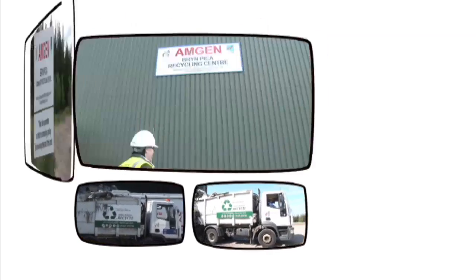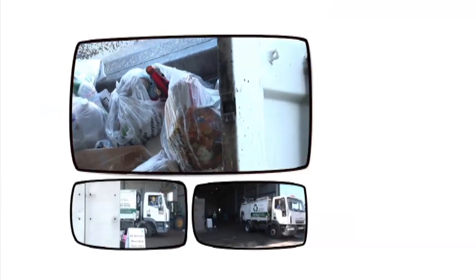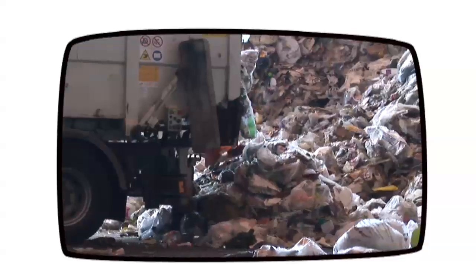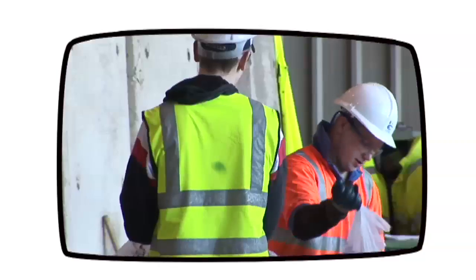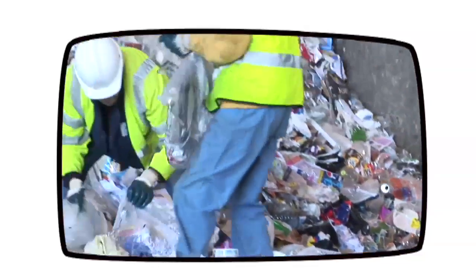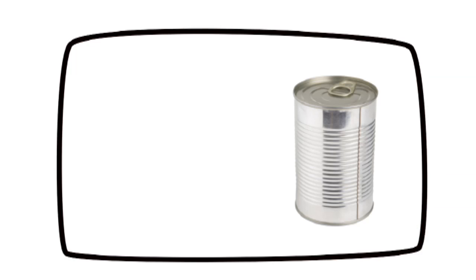By now, our bottle has made it to the Amgen recycling plant, where recycling material collected in RCT is processed. The lorry is unloaded into the Materials Recycling Facility, where a small team of workers split the bags. As you can see, there is plenty to get through. Here at Amgen last year, 617 tonnes of cans were recycled.